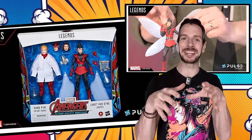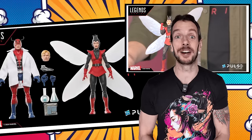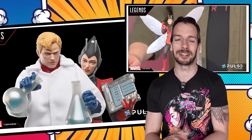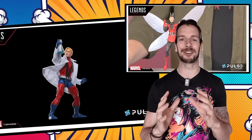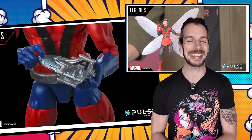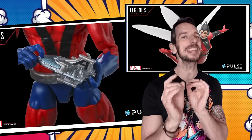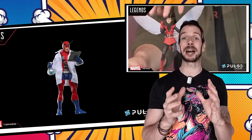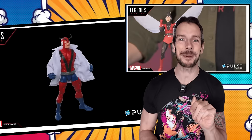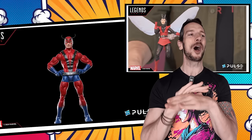Coming in first with some big Hasbro reveals - we had another check-in with the HasLab team, showing Giant Man as he's progressing, nothing too much to write home about there. However, we also got the reveal of a brand new two-pack with a much smaller Hank Pym and Janet Van Dyne, the Wasp. We'd had the Wasp previewed already with a couple of renders, but now we can see the whole kit and caboodle in this two-pack. Dang it Hasbro, you're killing it with the multi-packs.